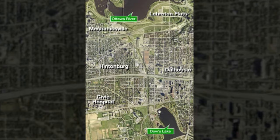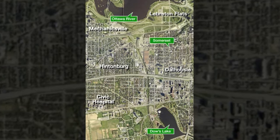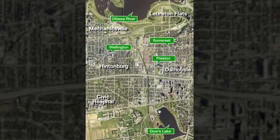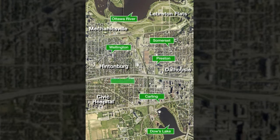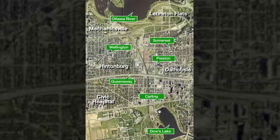These neighborhoods have three traditional main streets: Somerset, Preston, and West Wellington. Carling Avenue is designated as an arterial main street, and the Queensway runs through the middle of the community.